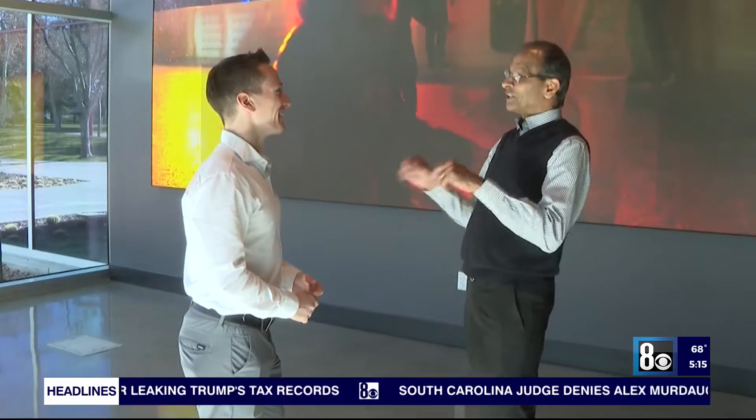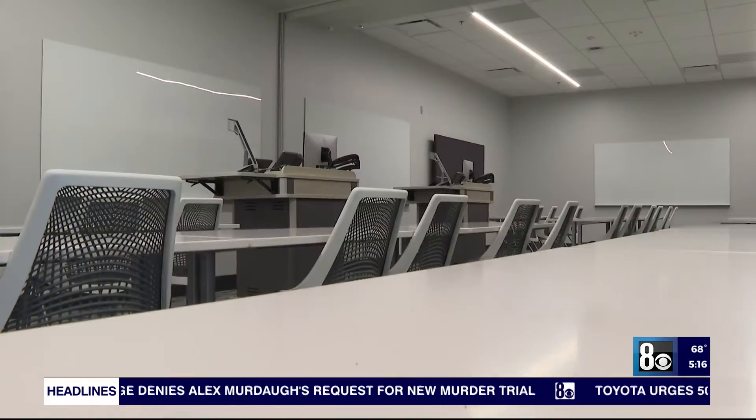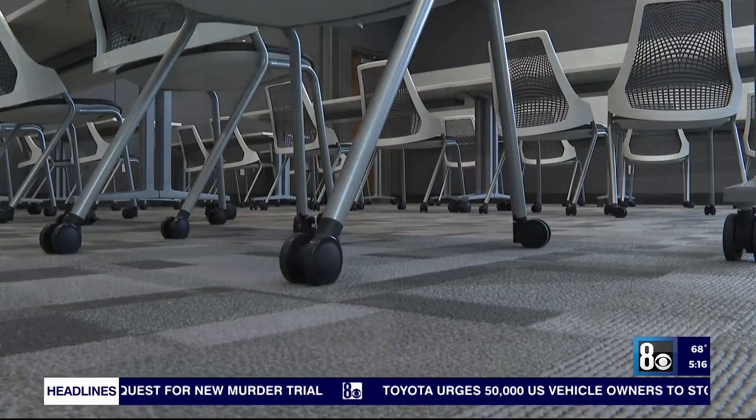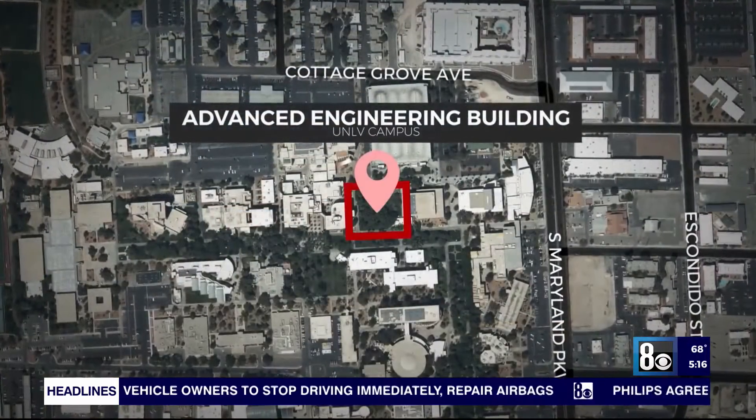Dean Rama Venkat tells me that the number of students going into engineering at UNLV has doubled in size in the last 13 years, which is why they need another building next to their current one.